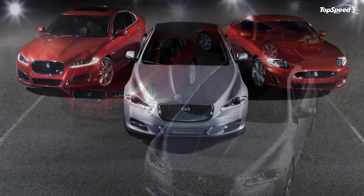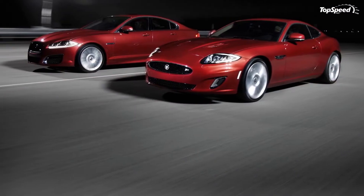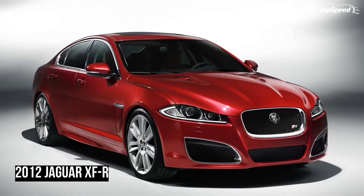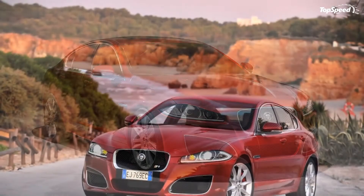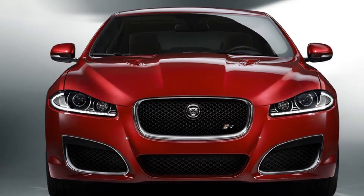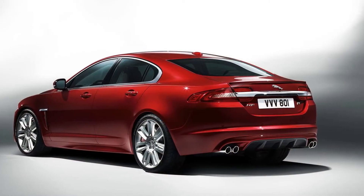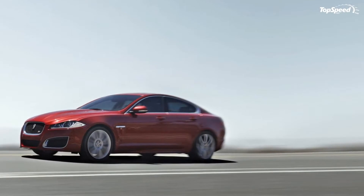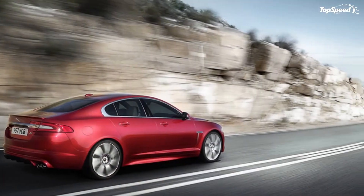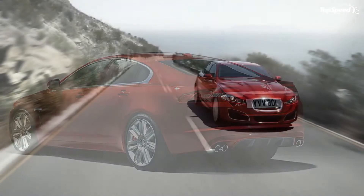On the front end, you get a slightly revised grille system. You get the traditional mesh grille expected from a Jag, but instead of being silver like on the 2011 model, the 2012 model boasts sleeker black grilles. The lower grille on the 2012 Jaguar XFR is slightly smaller than the 2011 model year, and the side grilles on the bumper have larger openings with a sharper design. The hood remains the same, boasting the center hump, and the side profile also remains identical to the 2011 XFR.